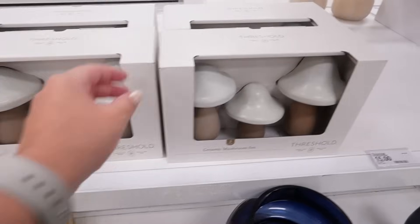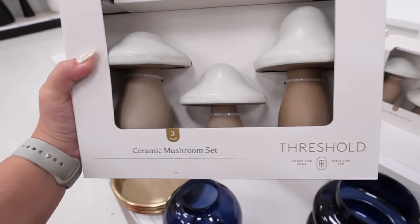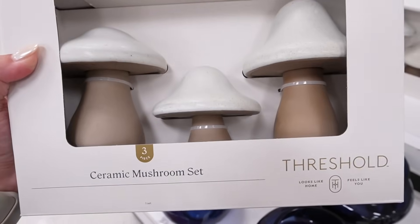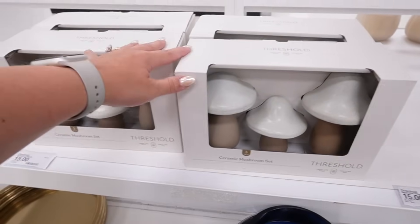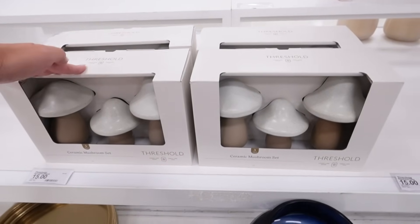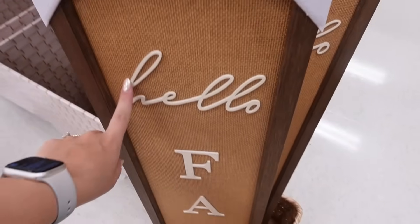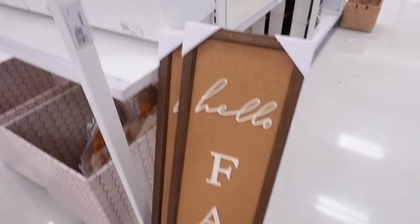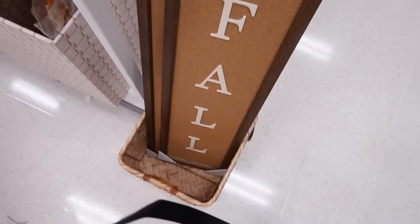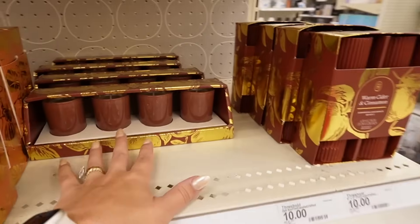The mushroom set is fifteen dollars — it comes as a set of three, all a little different in shape and size, with really beautiful glazing detail and a two-tone finish. I know a lot of people love mushrooms for fall decorating — this is a must-have for only fifteen bucks. There's also a hello fall sign with cane detailing on the back and three cut-out letters in a walnut frame. I scanned it and it's twenty-five dollars.